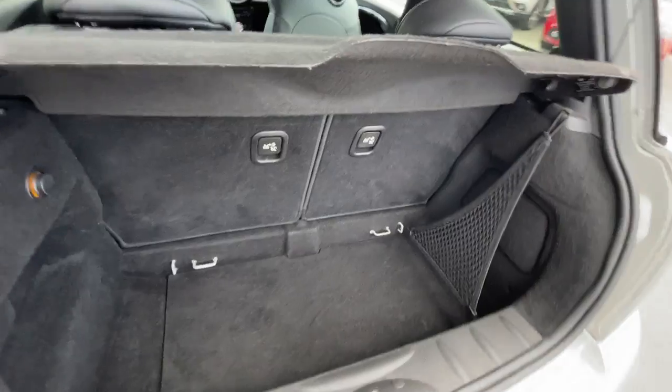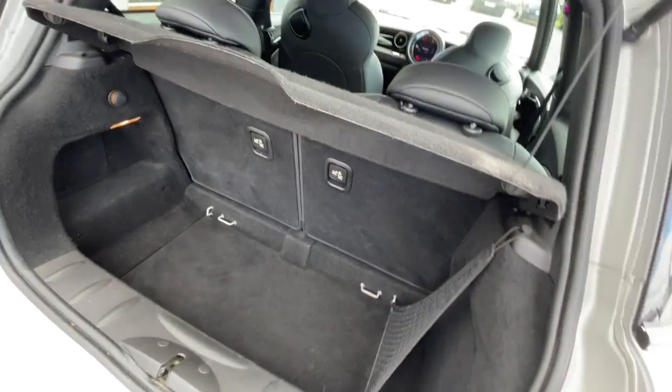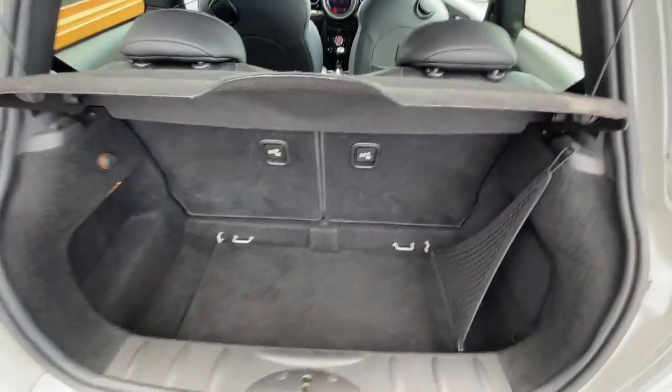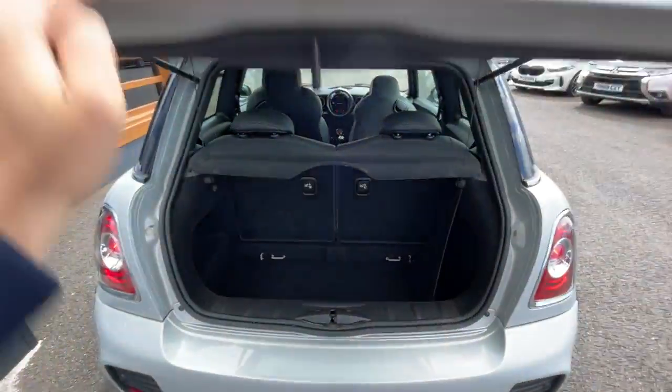Excellent condition inside and out. No scuffs, no rips. As you can see the valets have done a good job, even though the car was in good condition anyway when it came in.